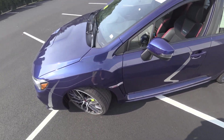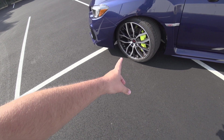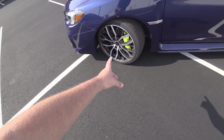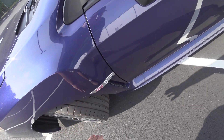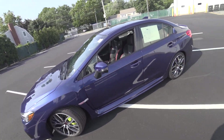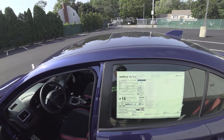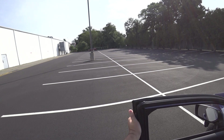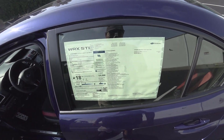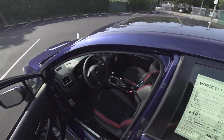Love the green Brembo calipers too. These are riding on Yokohama Advan Sport V105s — pretty nice summer tire. It's a 2.5-liter boxer four-cylinder.